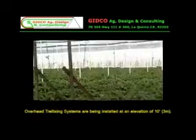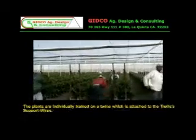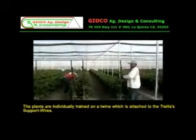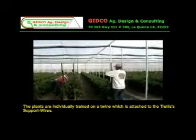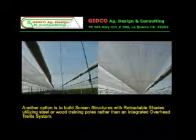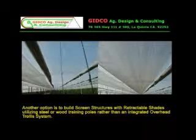Overhead trellising systems are being installed at an elevation of 10 feet. The plants are individually trained on a twine which is attached to the trellis's support wires. Shade panels are extended to provide protection from sunburn while the plants are being tied onto the trellising system. Another option is to build screen structures with retractable shades utilizing steel or wood training poles rather than an integrated overhead trellis system.